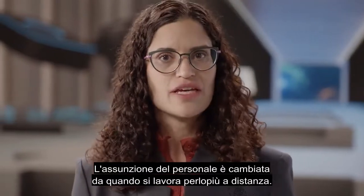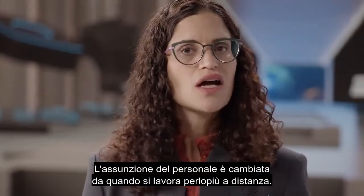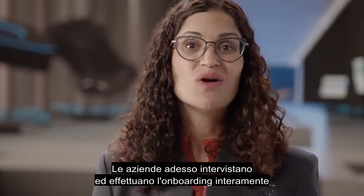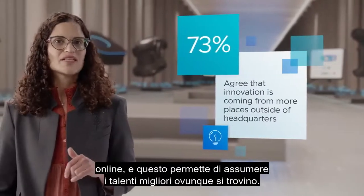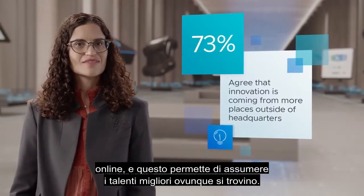Hiring has also drastically changed because of working remotely. Companies now have to interview and onboard 100% virtually, which means we can now tap into the best talent wherever they are.